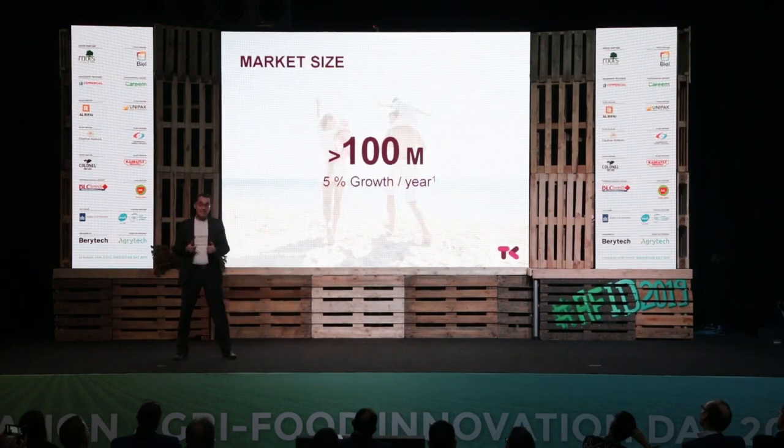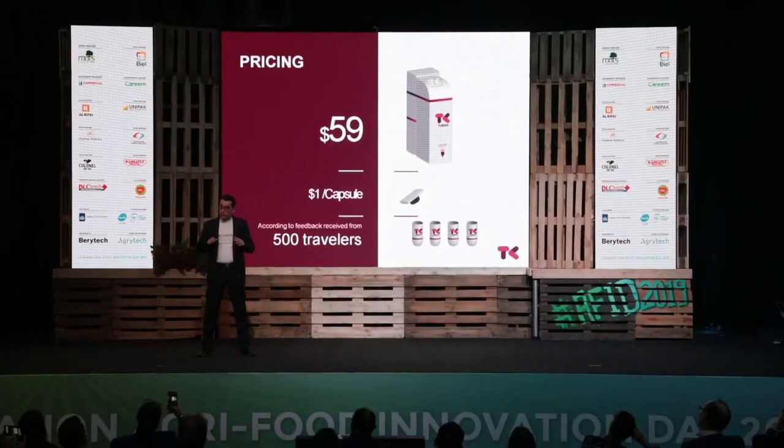We are targeting an untapped market of more than 100 million travelers, and this number is expected to grow by 5% every year. TuristaKit will be sold in international duty-free airports as well as global drugstores. The device will be sold for $59, whereas the capsules are single-use and will be sold for $1.